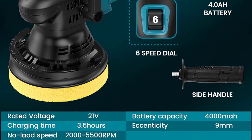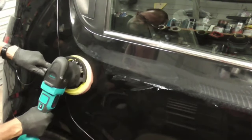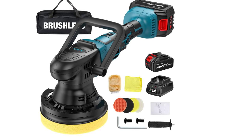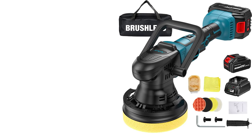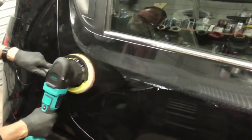The compact design and cordless functionality make it easy to navigate around your car, reaching every contour with ease. The freedom from cords and the efficiency of the rechargeable batteries make this buffer polisher a must-have for anyone seeking a convenient and effective tool to achieve a showroom quality finish on their beloved vehicles.